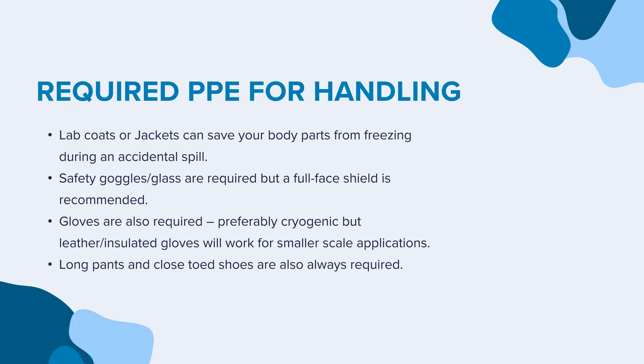How can you protect yourself? The use of lab coats or jackets can save your body parts from freezing during an accidental spill. Safety goggles or glasses are required, but a full-face shield is recommended. Gloves are also required, preferably cryogenic, but leather or insulated gloves will work for smaller-scale applications. Long pants and close-toed shoes are also always required.